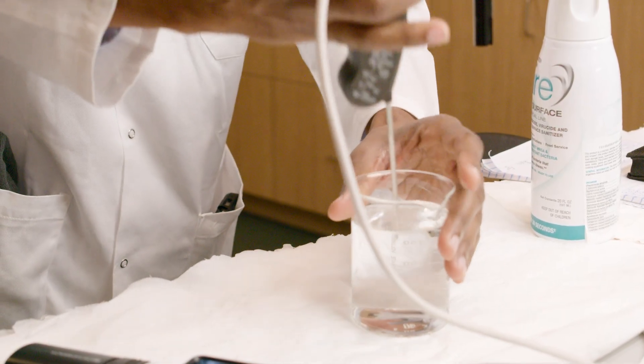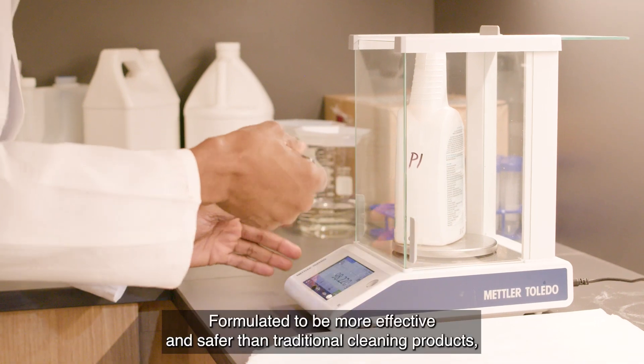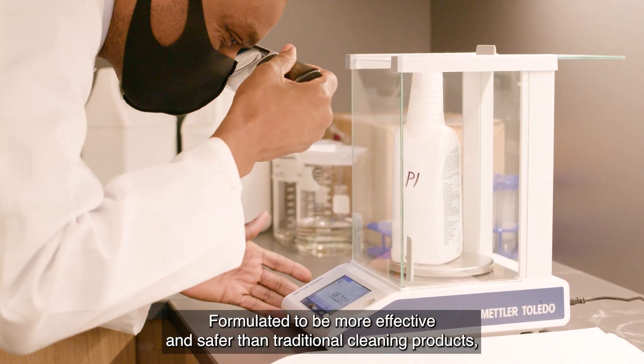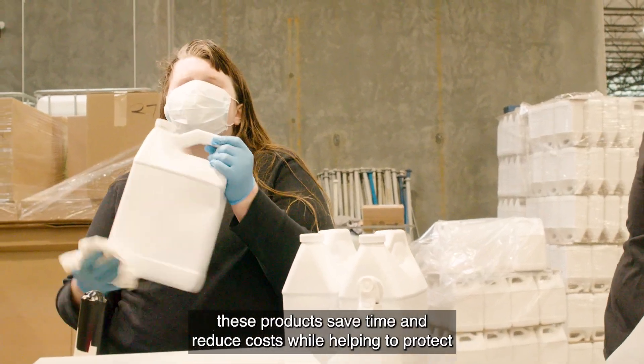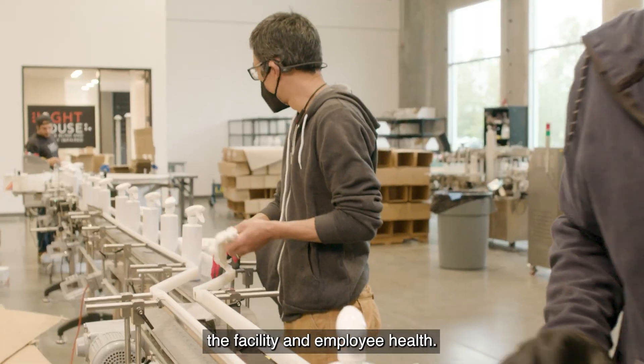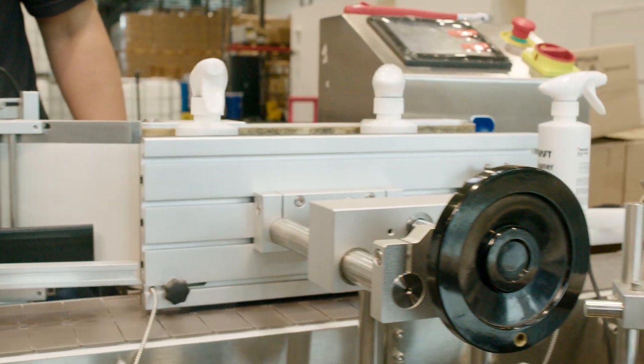A man in a lab coat tests products to ensure they meet our standards. Formulated to be more effective and safer than traditional cleaning products, these products save time and reduce costs while helping to protect the facility and employee health. The product bottles move through the assembly line as they get ready for packaging.